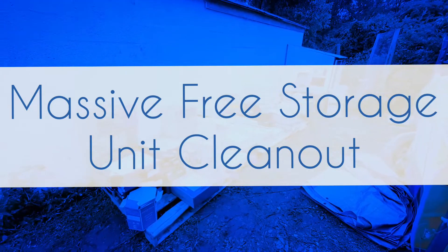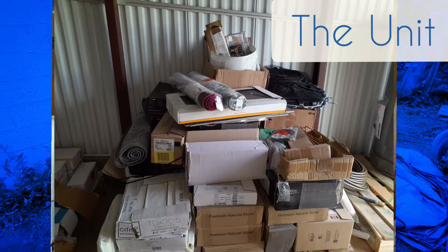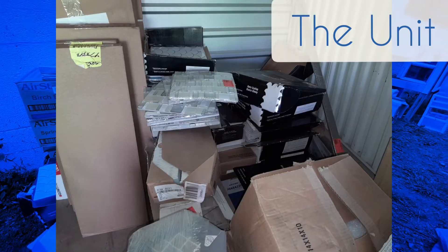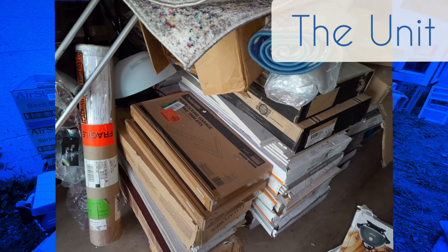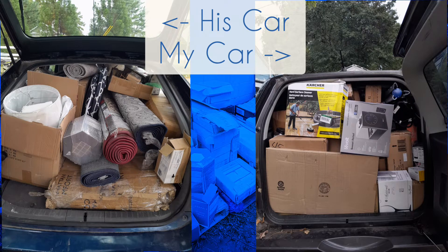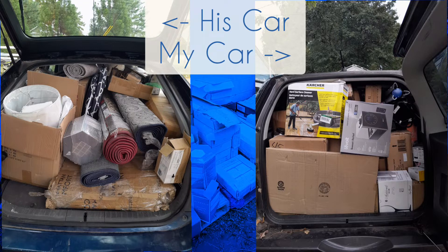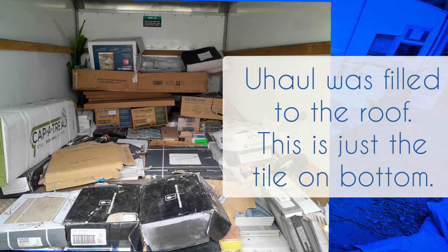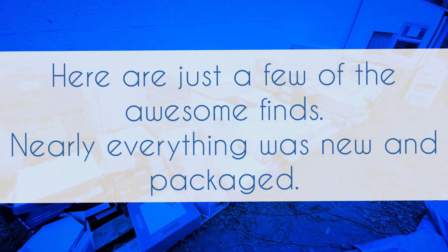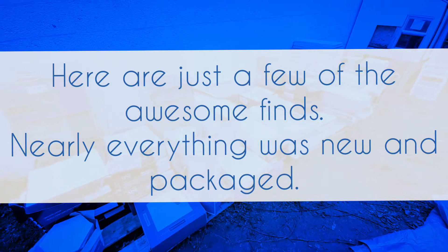Hey guys, I wanted to show y'all this amazing deal that Josh found on Facebook Marketplace. This guy had posted that he wanted to sell his unit of goods for a thousand dollars a week — passed, he lowers it to 500. Josh sent him a message saying, 'Not trying to be funny man, but I'm just offering my services — if no one takes a hit on it, you can call me up and I'll come clean it out for you for free.' So just providing a storage unit cleanout service but not charging for it.